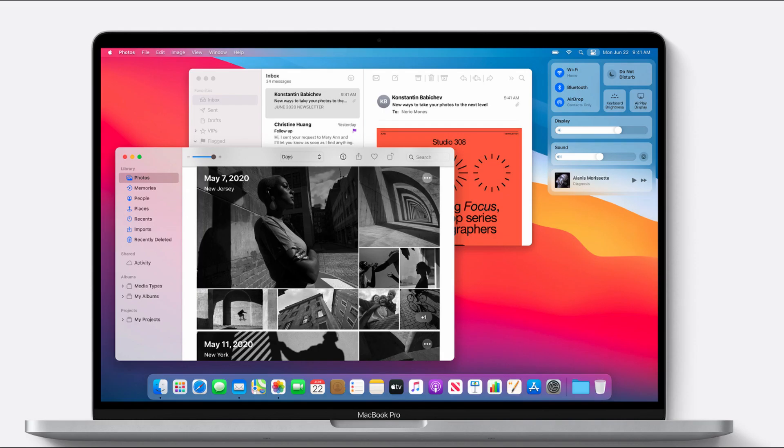Menu bar. The menu bar is now more transparent and can blend well with the background. It can also be hidden when not in use, like the Dock. The icons in the menu bar also have bigger space between them — if Macs had a touch screen, we could easily press them with a finger.